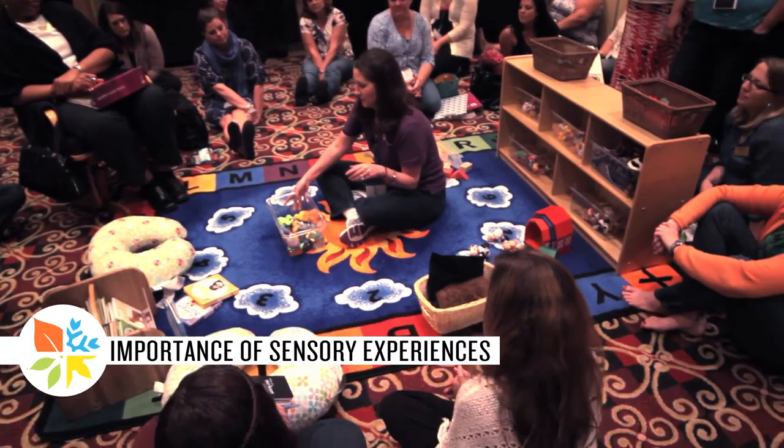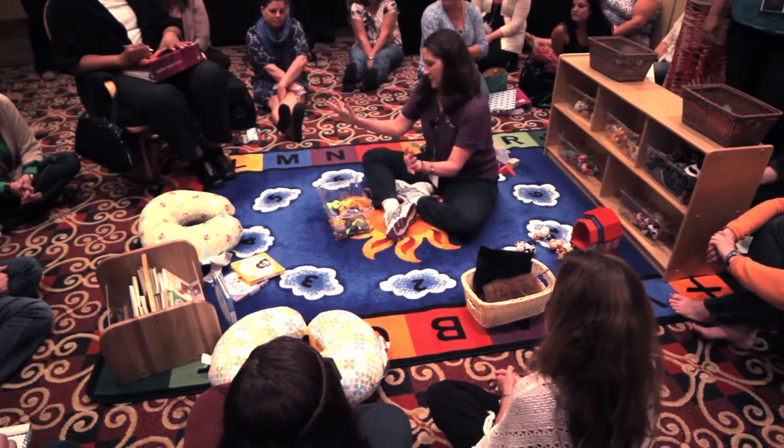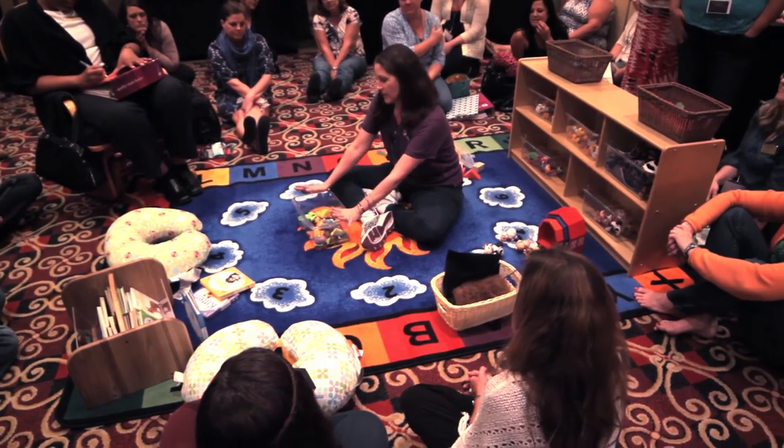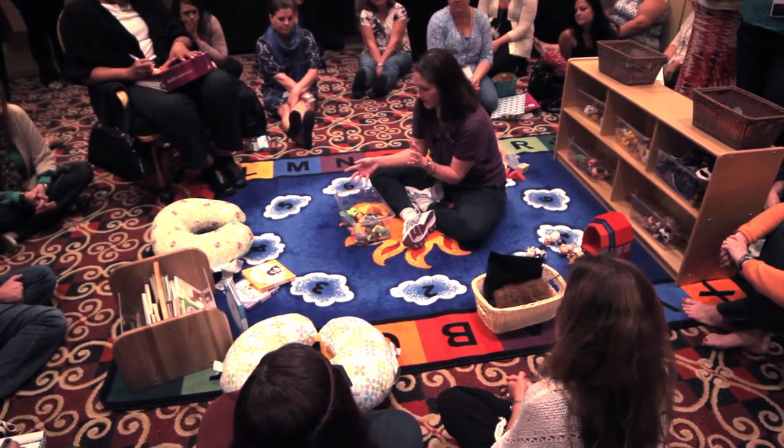My most super funnest thing - wet and messy! So, wet and messy activities, we've got two per month, and they're not really theme related. This one just happens to be - this is animals and water.